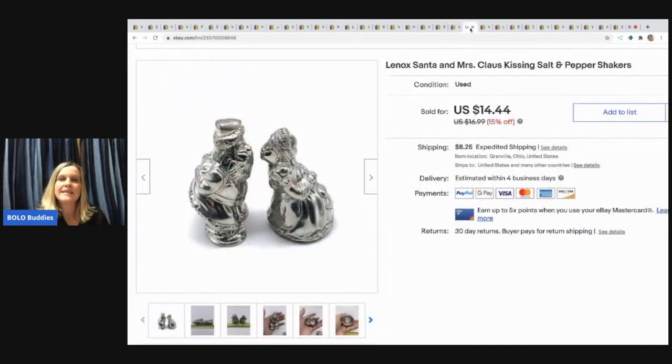The next item I sold is this Lennox Santa and Mrs. Claus kissing salt and pepper shakers. I picked them up at a garage sale for a dollar and sold them for $14.44 with the buyer paying shipping.